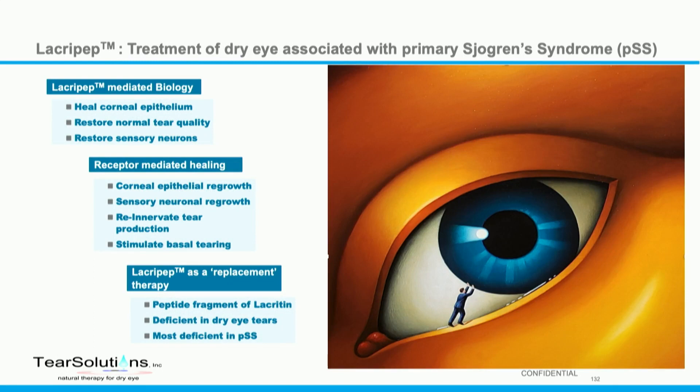We're taking lacropep forward in a patient population of primary Sjogren's syndrome, and by definition all primary Sjogren's syndrome patients have dry eye, so we're treating dry eye associated with that syndrome.